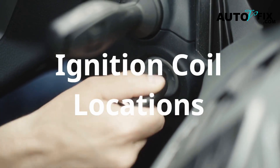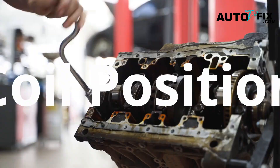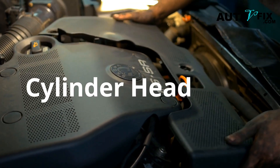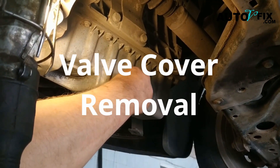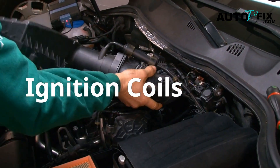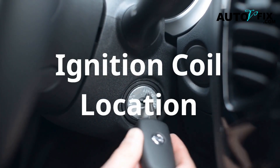Ignition coil locations by vehicle brand. Finding the coil isn't always straightforward. For Ford F-150 or Ford Focus, the coils sit on top of the engine, bolted directly to the valve cover. On a Honda Civic, it is on top of the cylinder head, sometimes under a plastic engine cover. Volkswagen and Audi, you will find it in the valve cover — be careful when removing it. Toyota Yaris: very accessible, perfect for DIY. Each spark plug has its own individual ignition coil mounted directly on top of it. If you're not sure, use your service manual or Google 'ignition coil location' plus your car model.